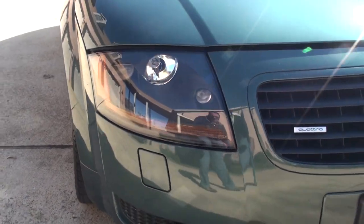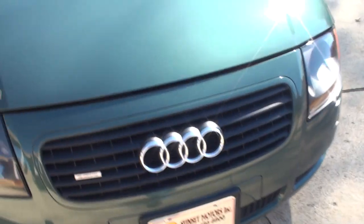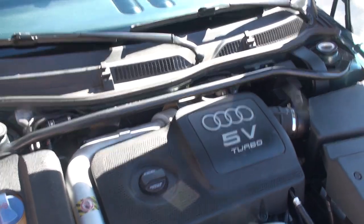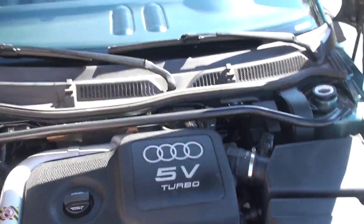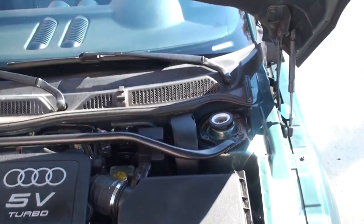It's got the pretty white HID headlights, which you see in high-end cars — they're real bright. And this is where it all happens: it's a 1.8 liter 4-cylinder turbo pushing 225 horsepower. That's pretty incredible in a car of this size.